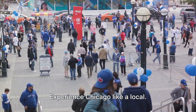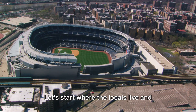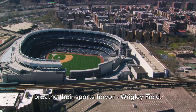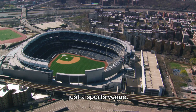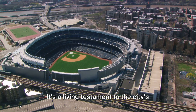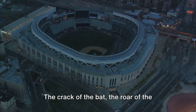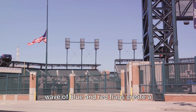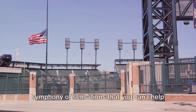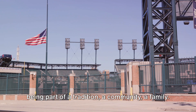Experience Chicago like a local, beginning with the electrifying atmosphere at a Cubs game. Wrigley Field is more than just a sports venue — it's a living testament to the city's undying love for its Cubs. The crack of the bat, the roar of the crowd, the smell of fresh popcorn, and the wave of blue and red flags create a symphony of sensations. It's not just about the game; it's about being part of a tradition, a community, a family.